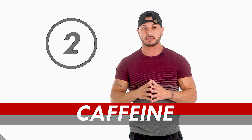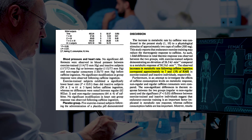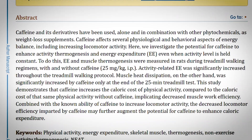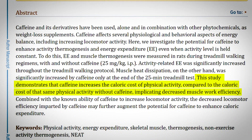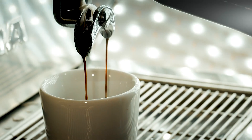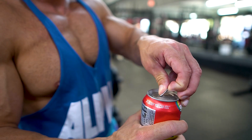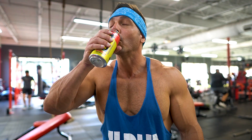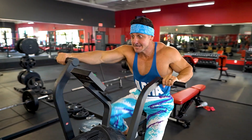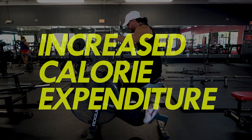Number two: caffeine. Caffeine is one of the most effective and easily accessible supplements for increasing your metabolism. Research has shown caffeine increases metabolic rate by seven to thirteen percent. It also increases the caloric cost of physical activity compared to the same activity without caffeine, because caffeine can directly potentiate skeletal muscle force, work, and power.